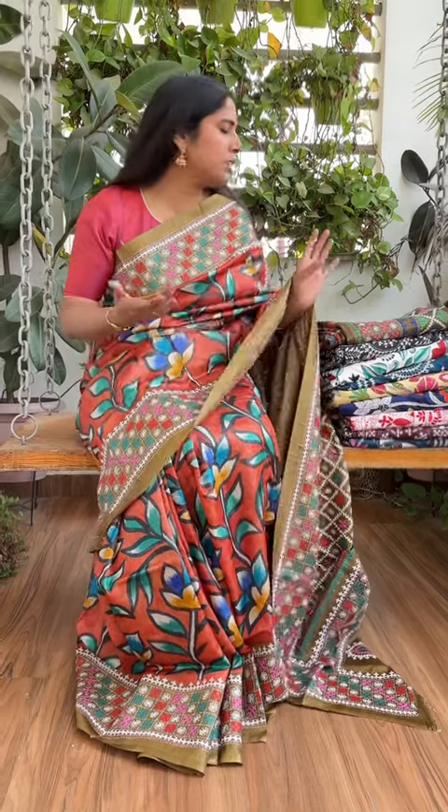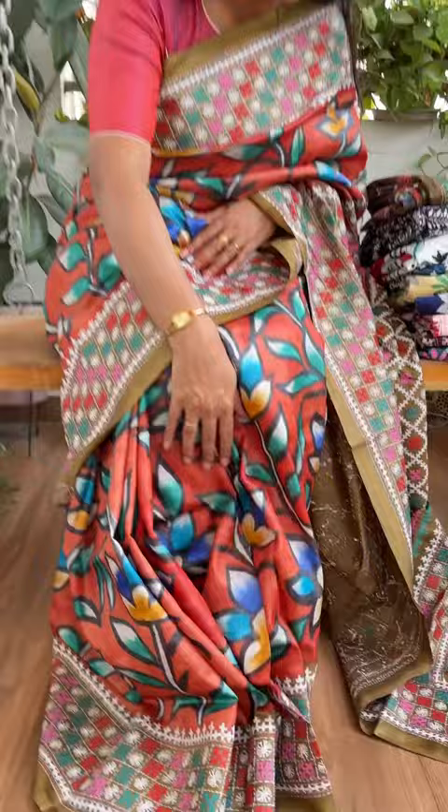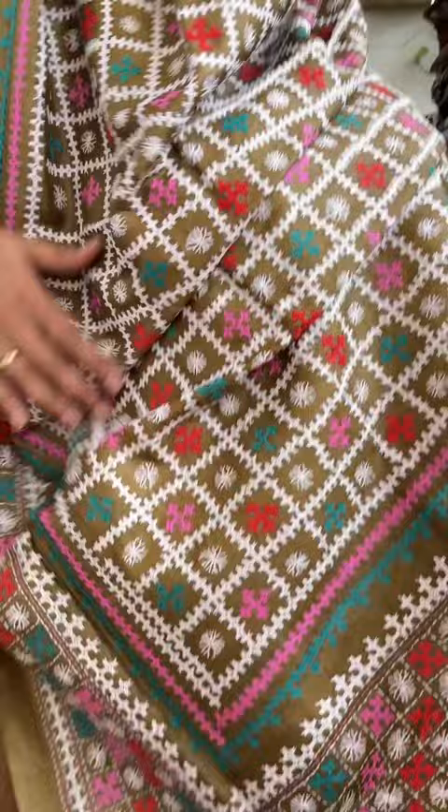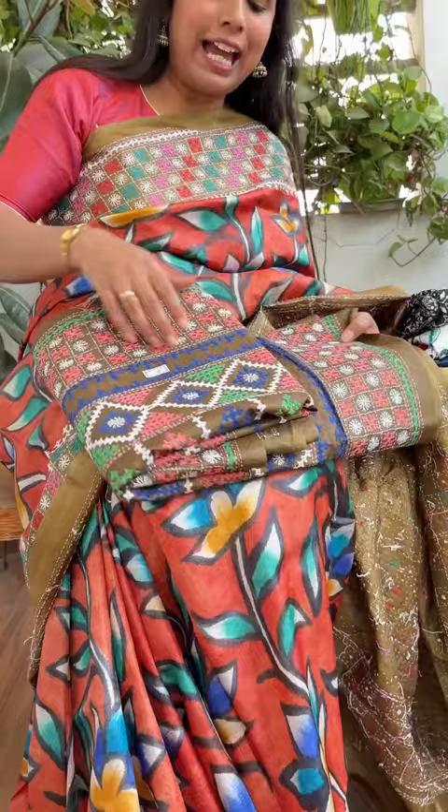Some copies will be on pure tassel. The one I'm draping at this moment is on pure tassel — you can see a beautiful kashwat has been done for the entire border, and this kind of palla is there. It's a beautiful sari; just look at the color combination, it's so pretty.